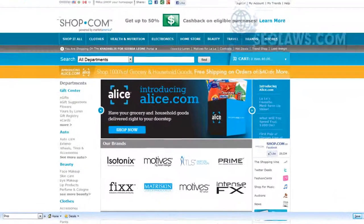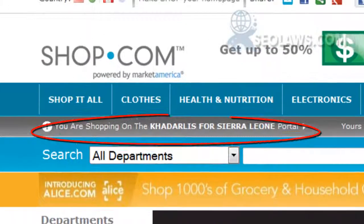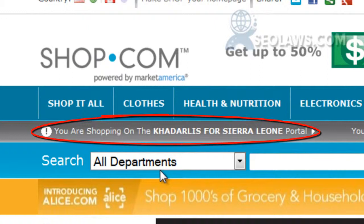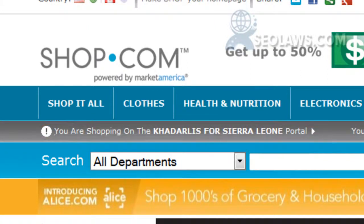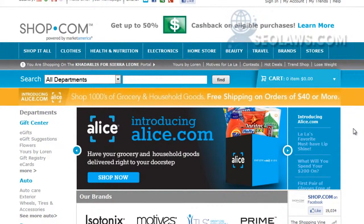Hey guys, another video here about shopping for your groceries through alice.com. First thing I want to mention is nonprofit organizations can have this entire web portal absolutely free. This one in particular is hosted by Cadales for Sierra Leone, so any purchases that we would make through here would fund the organization at the same time.